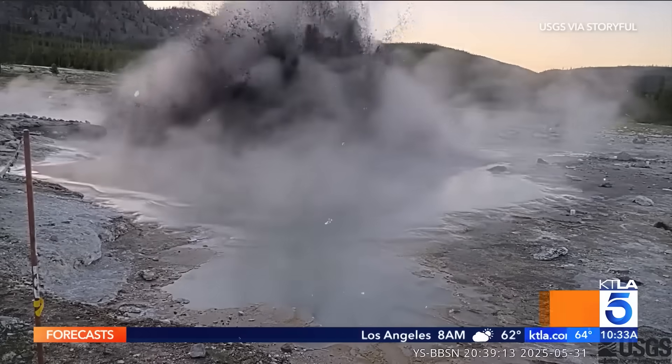Newly installed cameras capturing an eruption from the Black Diamond Pool at Yellowstone National Park on Saturday.